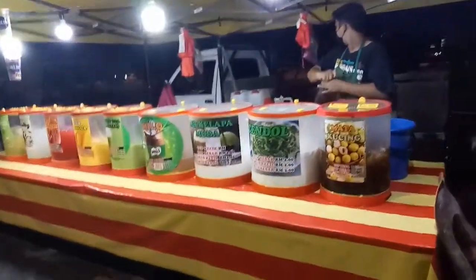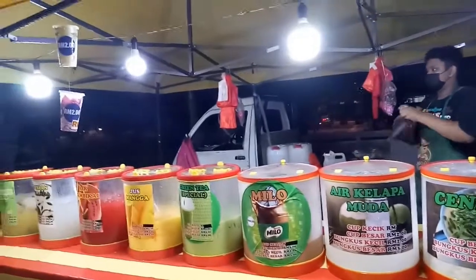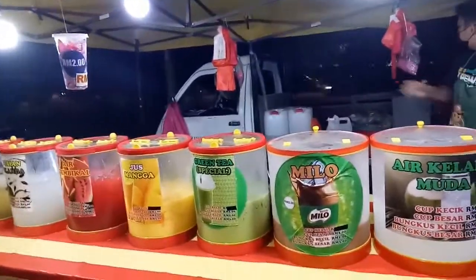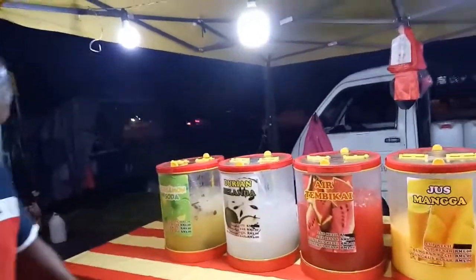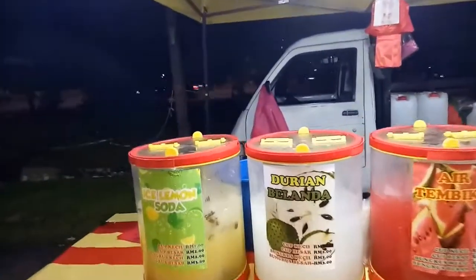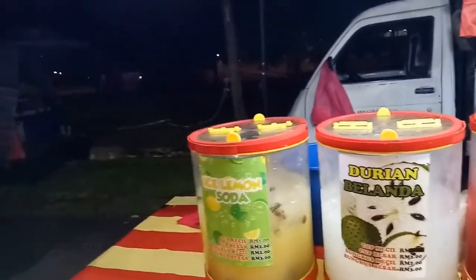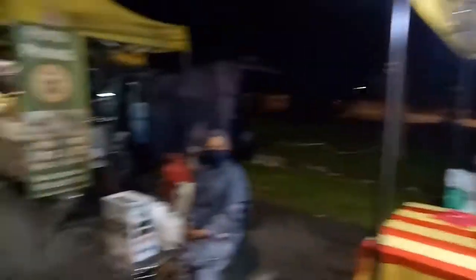Here is the drink shop where we can see all different types of beverages — mata kucing, cendol, air kelapa muda, milo, green tea, juice mango, air tembikai, and durian. They also have galanda and ice lemon soda — a very quick and easy drink stand.